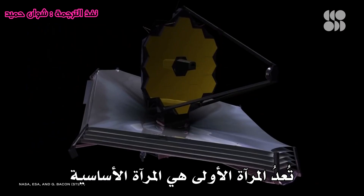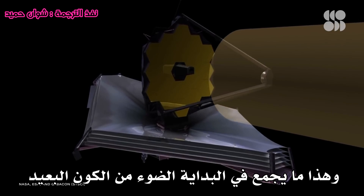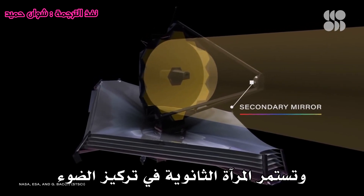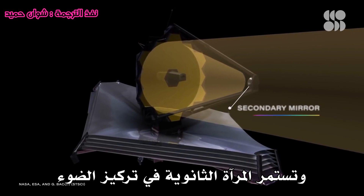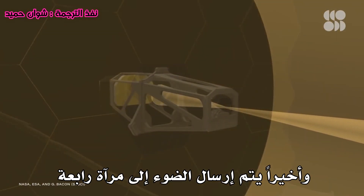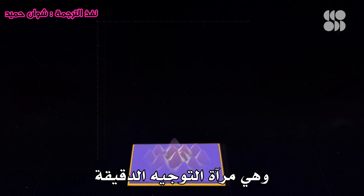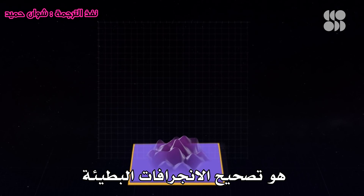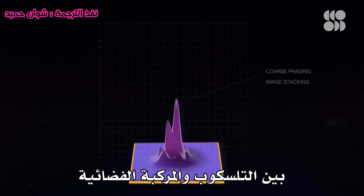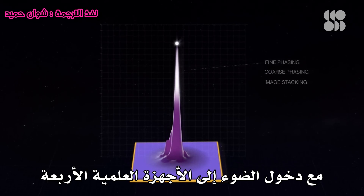The first mirror is the primary mirror — that's what initially collects the light from the distant universe. The light then converges down to a secondary mirror, which continues to focus the light. That reflects light to what we call the tertiary mirror. And then finally, the light is sent to a fourth mirror, which is the fine-steering mirror. The purpose of that mirror is to correct slow drifts between the telescope and the spacecraft. After all that, an image is created as the light enters the four science instruments.